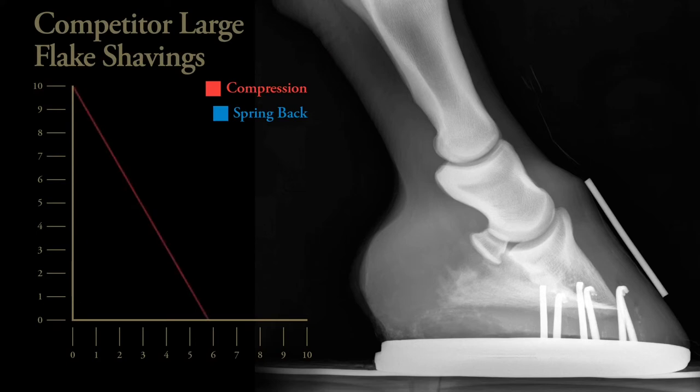Competitor large flake shavings compressed down from 10cm to 5.8cm and only sprung back by 1.8cm. Large flake shavings provide a cushioning bed as it compresses down and recovers better than the pellets and wood fibre, but did not recover back to its original form and would become less of a cushioning surface once weight was placed on it repeatedly.